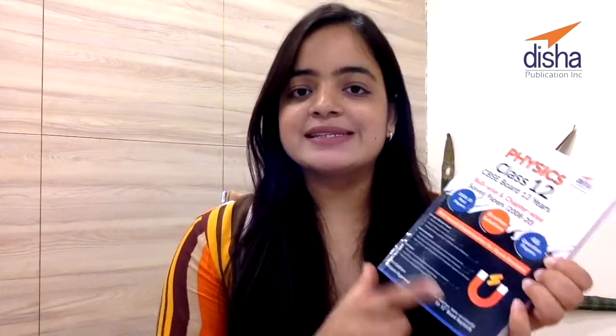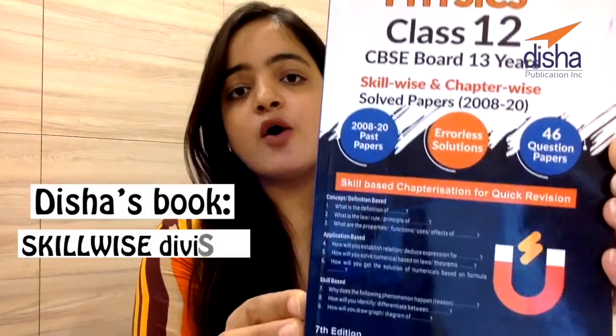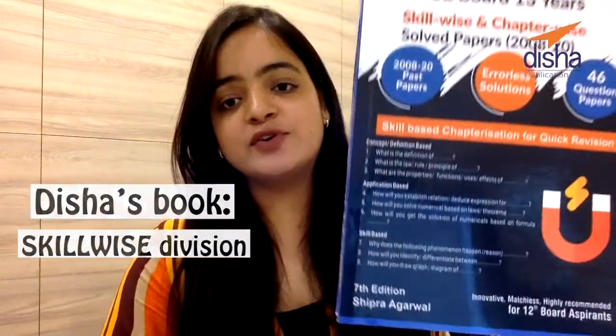What is so amazing about it? Well, there is something unique about this book. Normally books are divided chapter-wise, but this book has been divided on the basis of skill. If you notice the cover, they have three sections: Concept, Application, and Skill. They have taken questions from past year question papers, divided them into various skills, and given them for your practice.